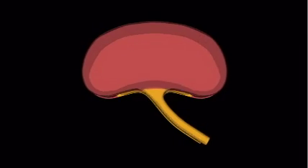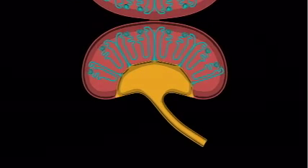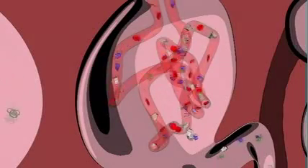Inside the normal kidney are thousands of filtration units known as nephrons. As the heart pumps blood into the kidneys, fluid, waste products, and salts known as electrolytes are carried to the kidneys from other areas of the body. Inside the nephrons, these are filtered from the blood.